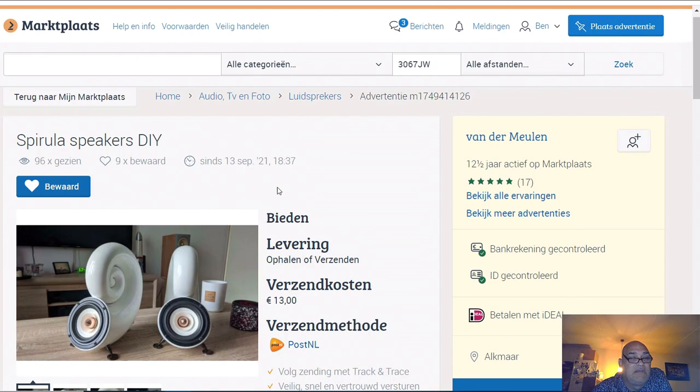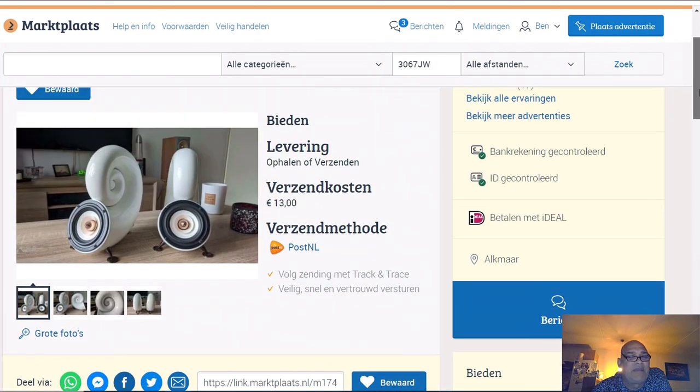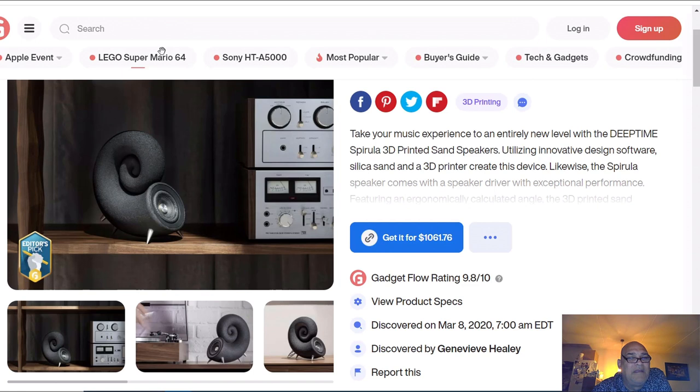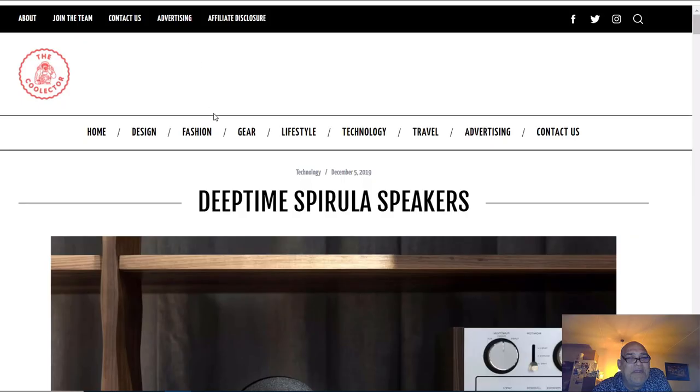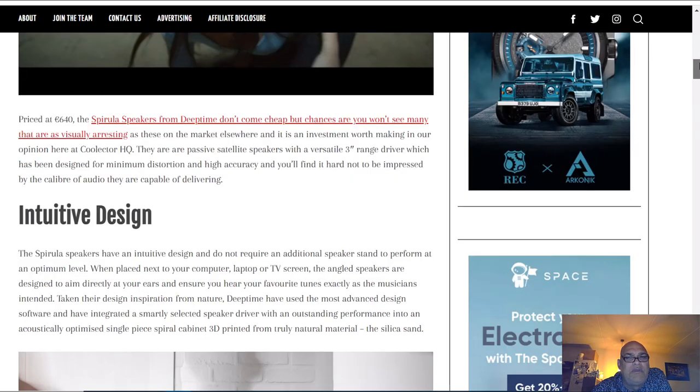People want to get rid of them - they have a new project and want to sell the old speakers they made. I offered 50 euro - not because I'm really interested. If you read the forums, you can see the price is 1061 euro or dollar if you want to buy them new. Here is a guy talking about how good these speakers sound.